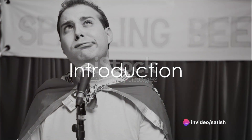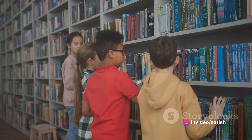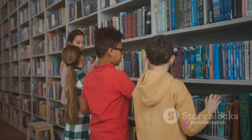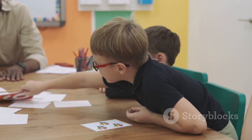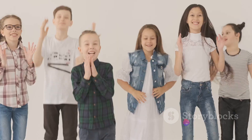Have you ever wondered how many words you know, or how many words you can spell correctly? Well, today we're going on a spelling adventure together. This journey will help us master the spelling of some common and not-so-common words. Ready? Here we go.